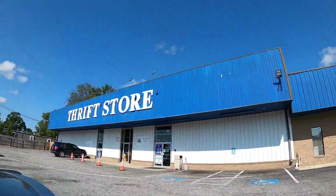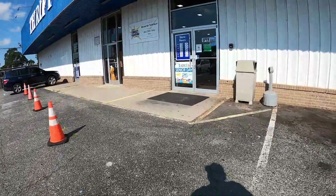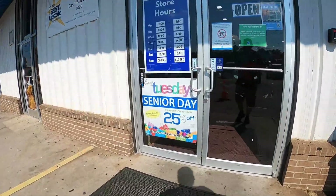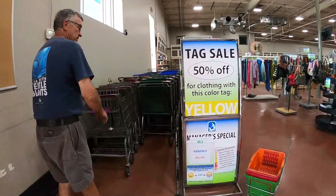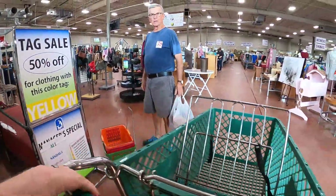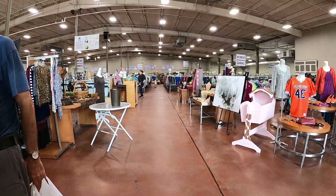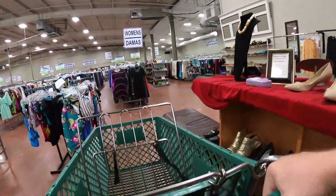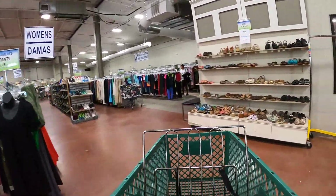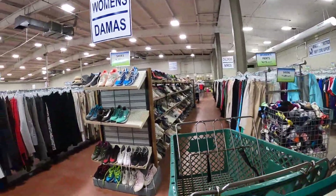Next up, Miracle Hill thrift store. Let's go in here and see if we can get a win on this list — the Reseller Registry. Someone asked what I was doing with the camera. I explained I have a YouTube channel where I go around, buy stuff and flip it online. The man with the camera sticks out, but it's all good — it's for you guys. Creating content.